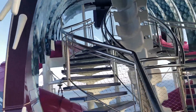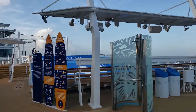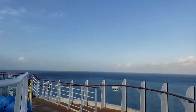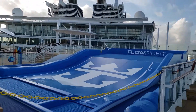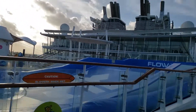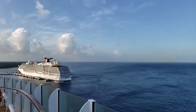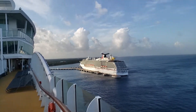Up at the top of the stairs for the ultimate abyss, it has a transparent floor — you can see all the way down to the aqua theater. Because it's a big ship, it has two flow riders. Docked next to us this morning is the Carnival Legend.